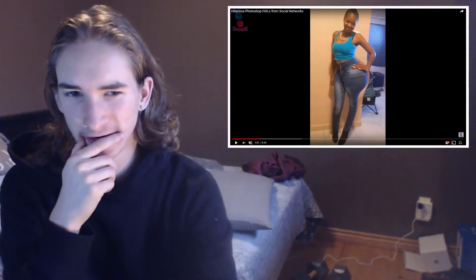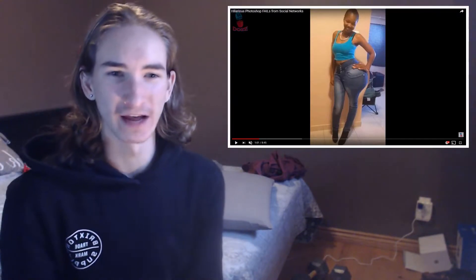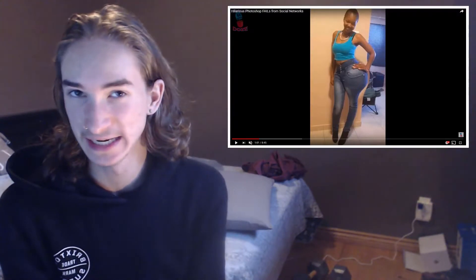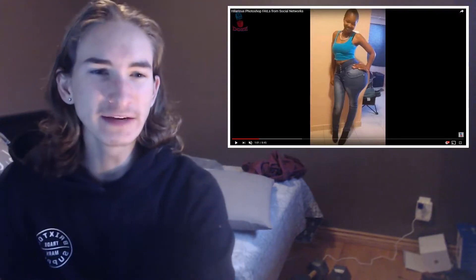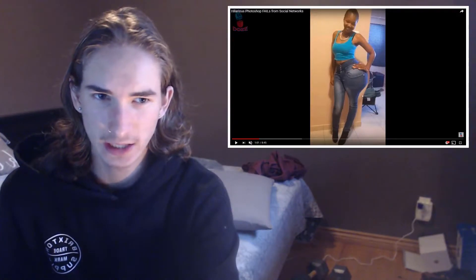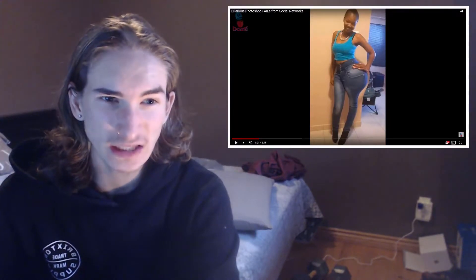So the first one we have here — do you guys see anything wrong with this? It's like she has one leg that is really skinny, and the other leg, also skinnier but up by the thigh it's absolutely huge. You can even see the curving right here. The wall goes straight and just bends around — a wall can't do that. And even her hand is bending. What is this? That's not even possible.